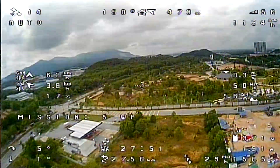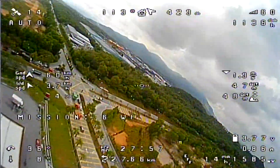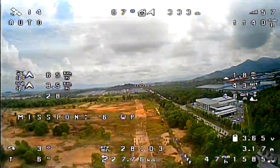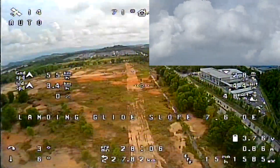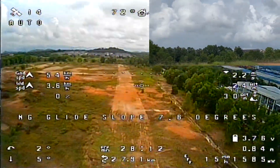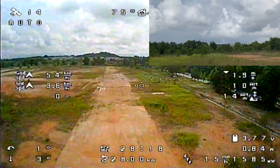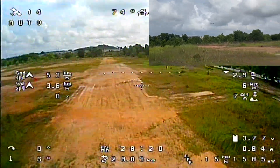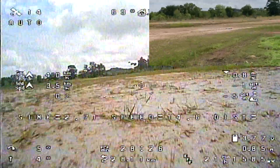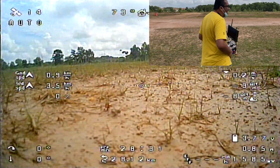Cap 4-3-3, that traffic ahead of you is turning base to final over the 1-18, report in sight. Still looking, Cap 4-3-3. Traffic in sight, Cap 4-3-3. It appears you're going about 30 knots faster than preceding traffic, are you able to slow down? Slowing down, we can go about 10 knots slower, Cap 4-3-3. Roger. I can do flaps 3-3 if that helps, Cap 4-3-3. Cap 4-3-3, approved.